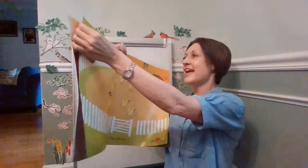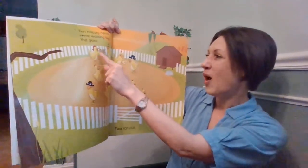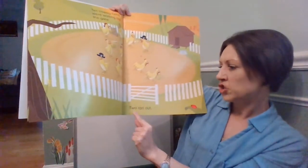Ten happy hens were waiting by the gate. One, two, three, four, five, six, seven, eight, nine, ten.